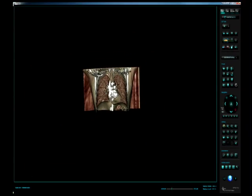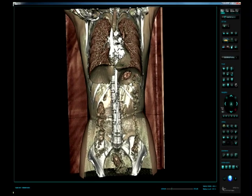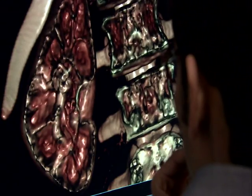The virtual examination won't replace traditional methods just yet. The technology can't identify certain diseases, but for now, it's a complement to the autopsy, allowing a computer to go where a knife can't.